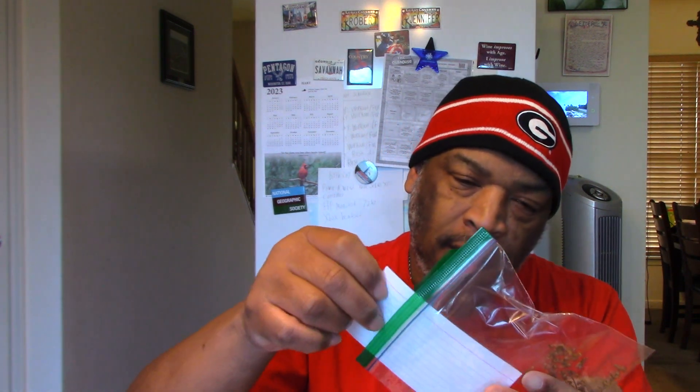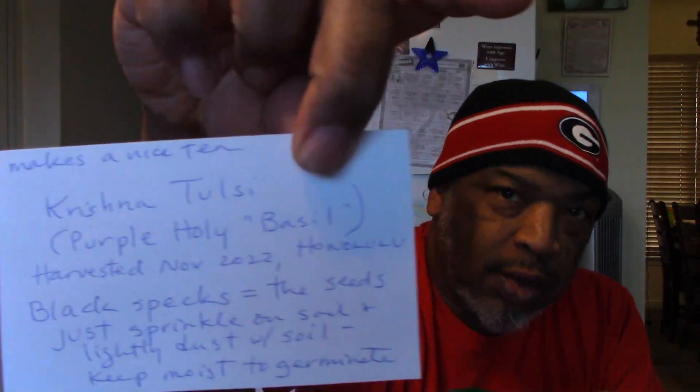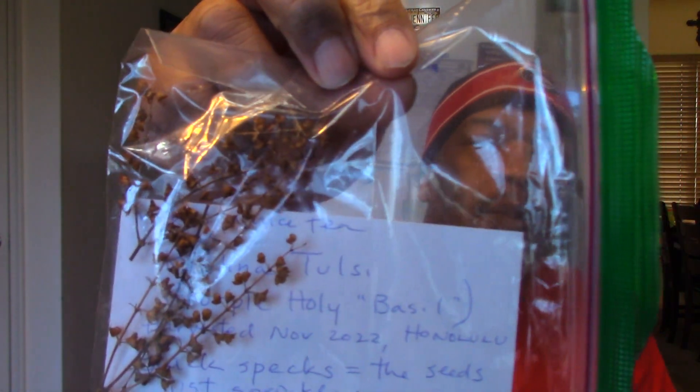We've got some purple holy basil — she harvested it last year. It's called Krishna Tulsi, and she said it actually makes a nice tea. That's great because we're definitely going to do a lot more teas this year. We're going to try to set up a few tea gardens so we can go out and get leaves to enjoy here in our household.